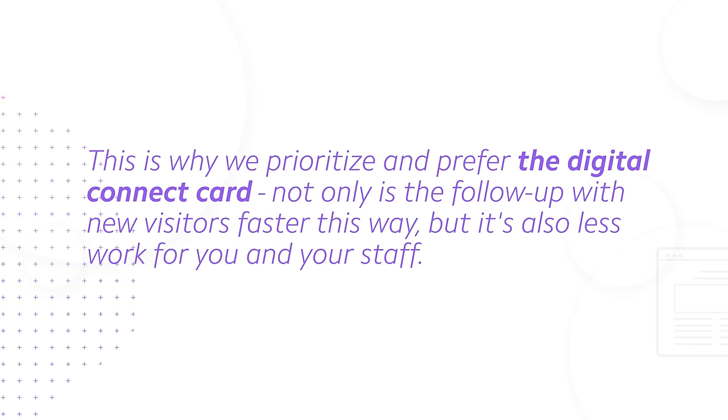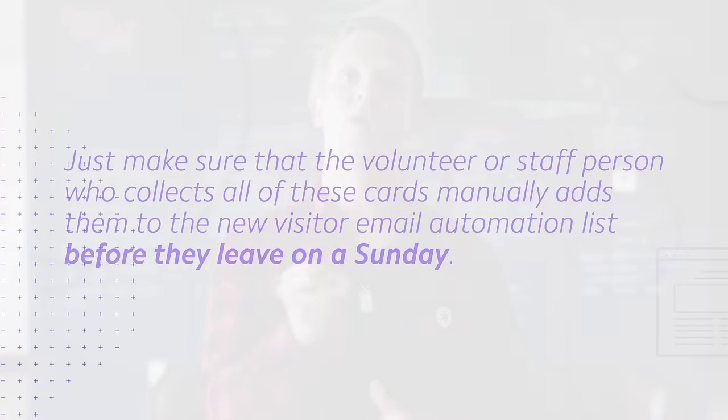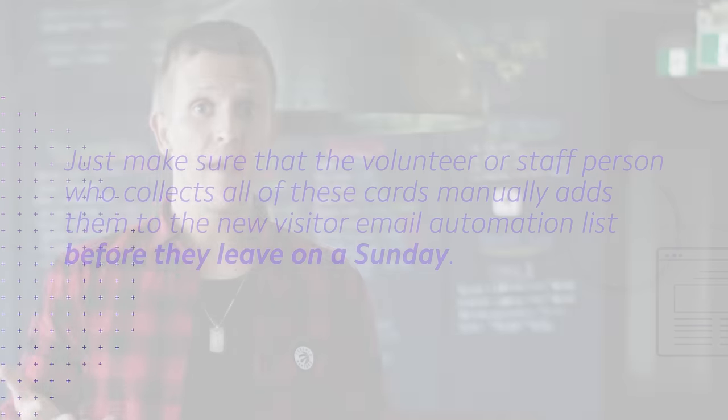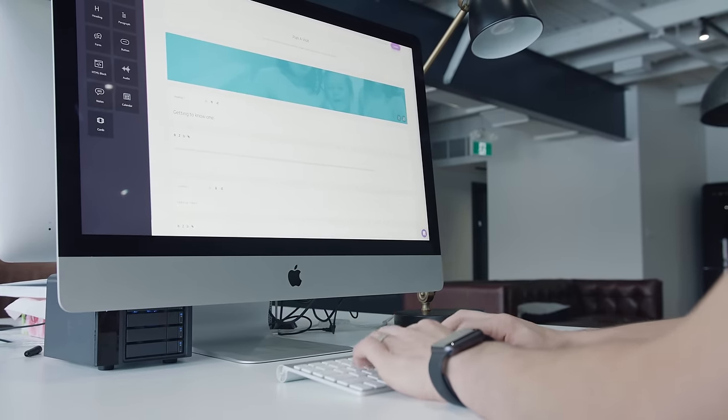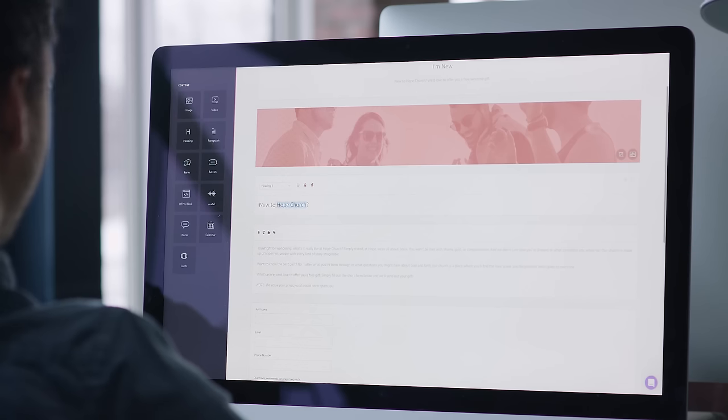Not only is the follow-up with new visitors faster with a digital card, but it's also less work for you and your staff. If a new visitor does fill out the physical connect card, just make sure the volunteer or staff person collecting those cards manually adds them to the new visitor email automation list before they leave on Sunday. That way, the email follow-up is still triggered and you can reap all the benefits of the new visitor freebie follow-up, even if a new person uses the physical connect card rather than the digital one.